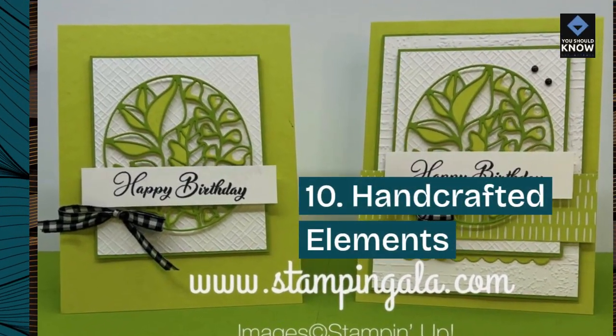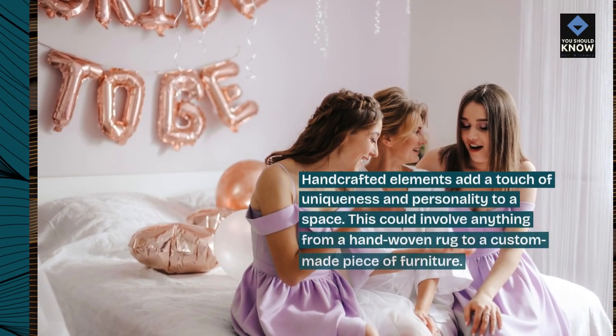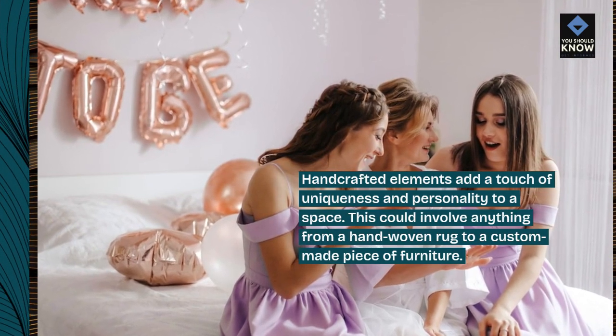10. Handcrafted elements. Handcrafted elements add a touch of uniqueness and personality to a space. This could involve anything from a hand-woven rug to a custom-made piece of furniture.